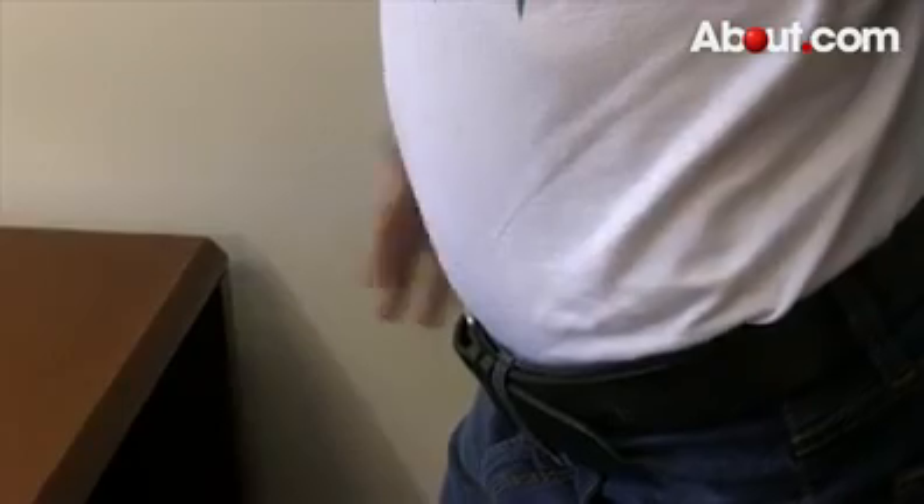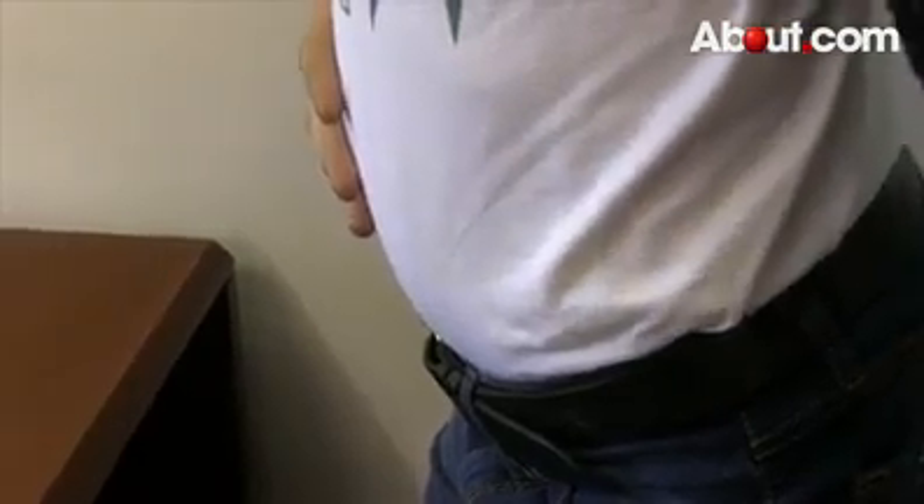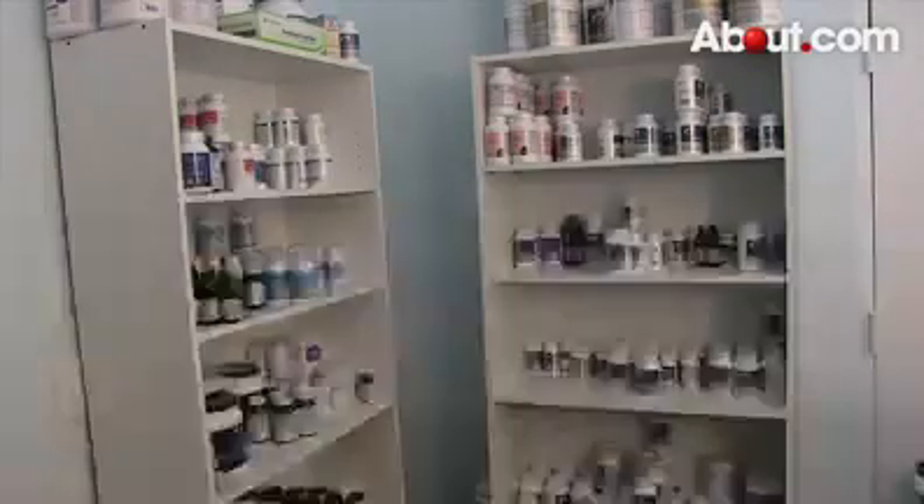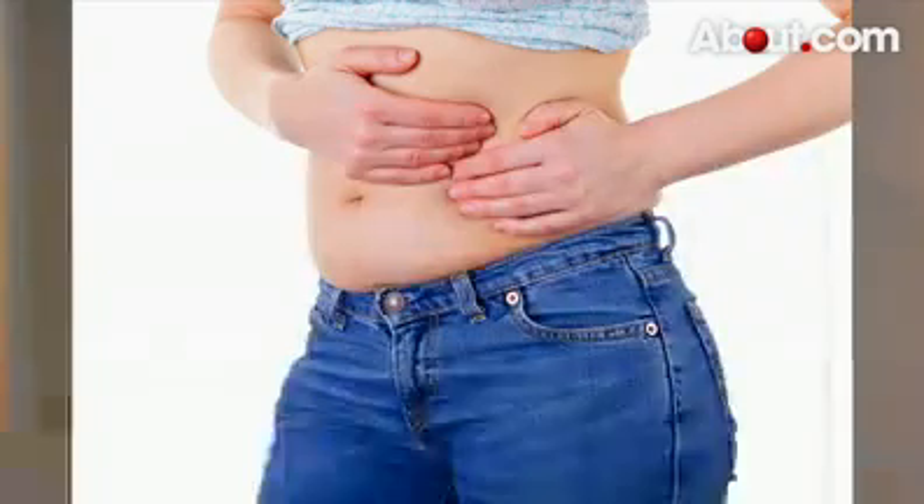Hi, I'm Ina Toppler-Mooney for About.com, here to talk about ways to reduce gas and bloating. Whether it's occasional or chronic, gas and bloating can be very uncomfortable to deal with. Luckily, there are ways you can help minimize the chance of getting these conditions, and also things you can do to alleviate the problem if you already have it.